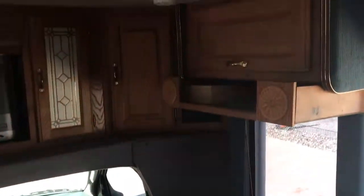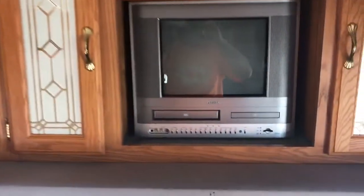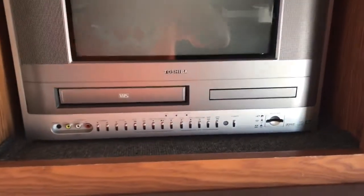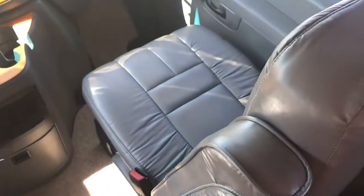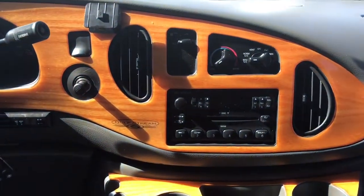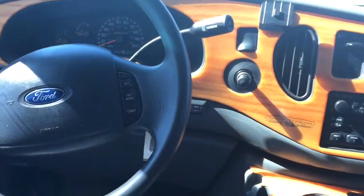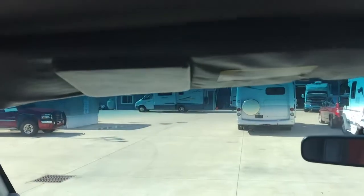Swivel chair by the door, nice wood cabinetry, flat screen TV with VHS and DVD player built in. We've got leather front seats. It's got just over 85,000 miles and the backup camera.